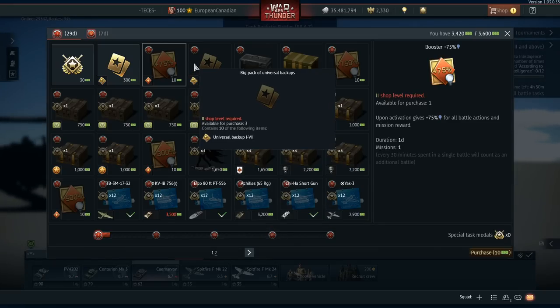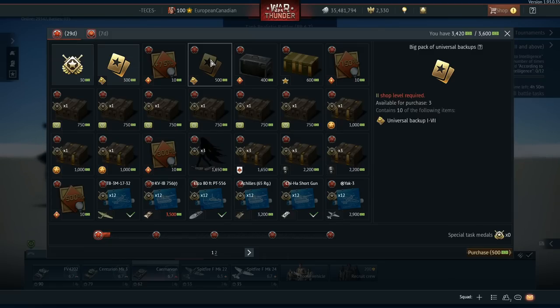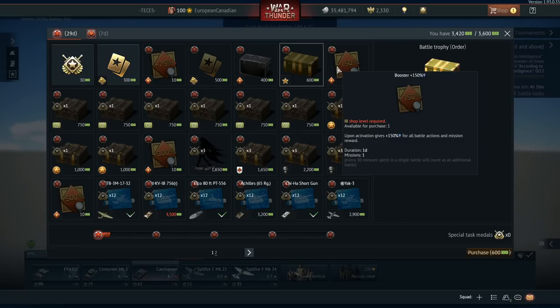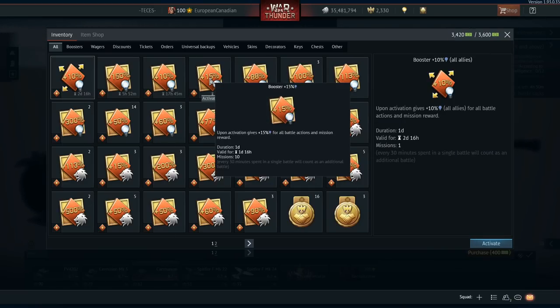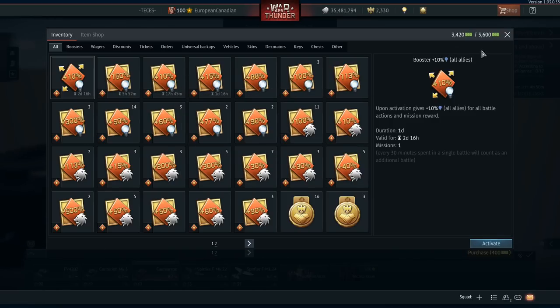The 75% booster is always good but only costs 10 Warbonds, so easy to pick up. Universal Backups are very useful for top-tier players. Then there's the general battle trophy case and the order case — normally the weaker options, but if you've got enough and nothing else unlocked, just pick one up and hope for a lucky booster. I've already got a decent amount of boosters saved up that I'm going to use tomorrow to grind out some of the new vehicles.